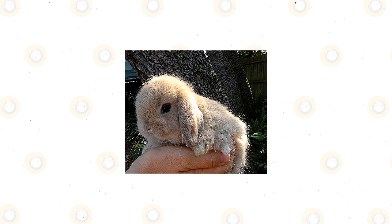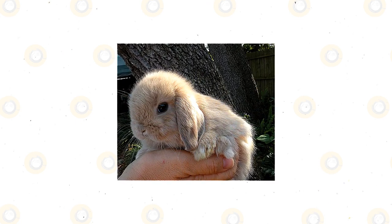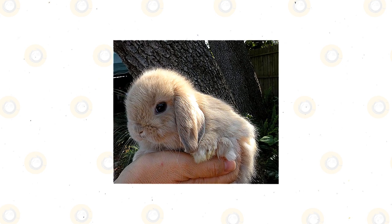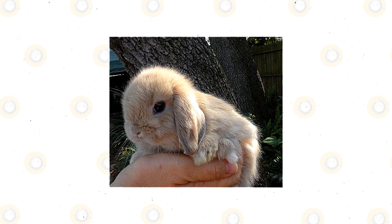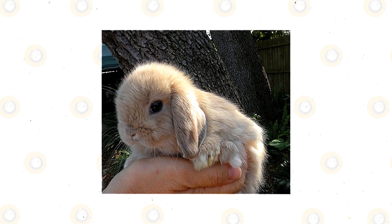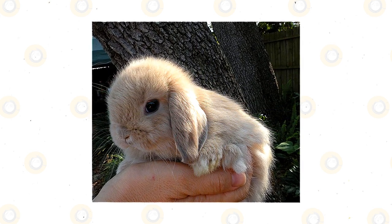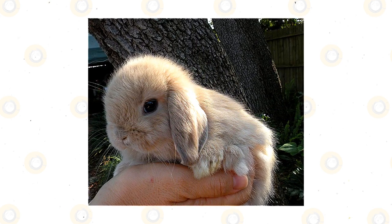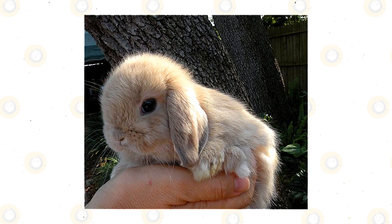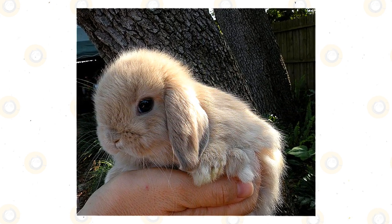One of the most lovable rabbit breeds is the lop-eared rabbit. It is easier to spot a lop-eared rabbit from a bunch of rabbits because this breed is very recognizable because of its very large and floppy ears. These ears are so large that they hang to the floor when the rabbit sits or stands. Many are fond of lop-eared rabbits because of their appearance, but there is more to this breed than just its long ears. Here are some very interesting and fun facts to help you out.